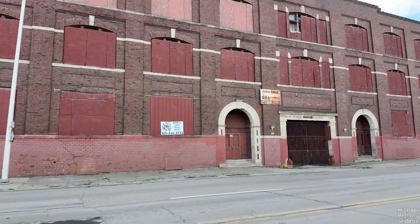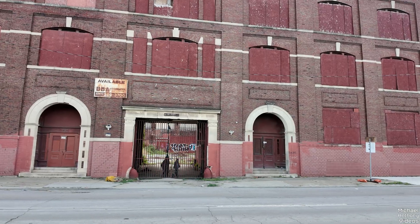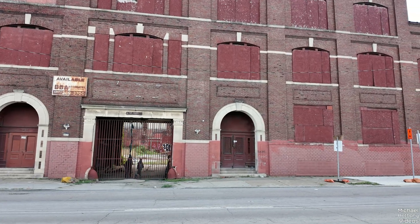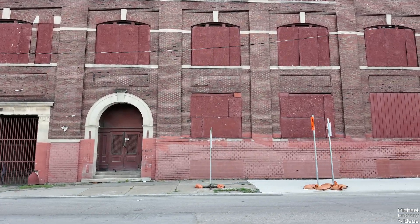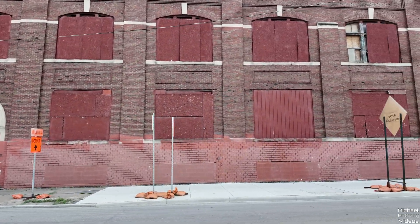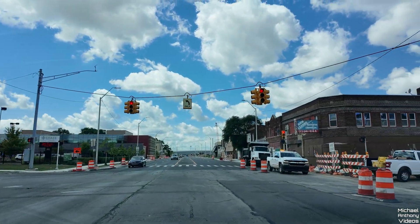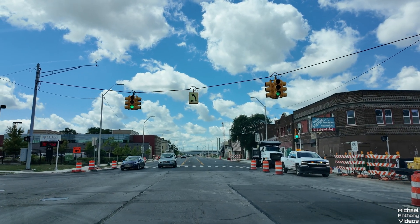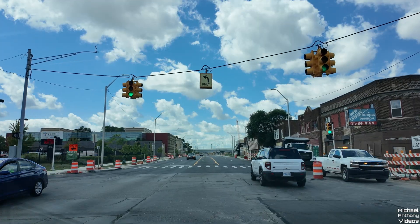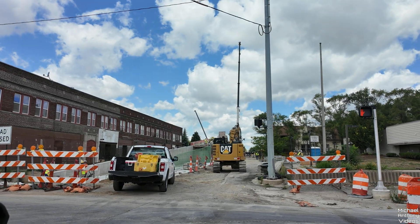If anyone's ever gonna buy this building, turn it into a warehouse or something... I doubt it, but you never know — maybe turn it into some lofts or something. When they open these pedestrian bridges, I'll take you on a tour.